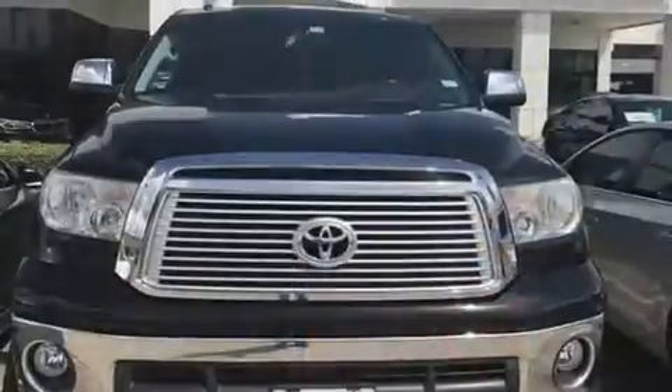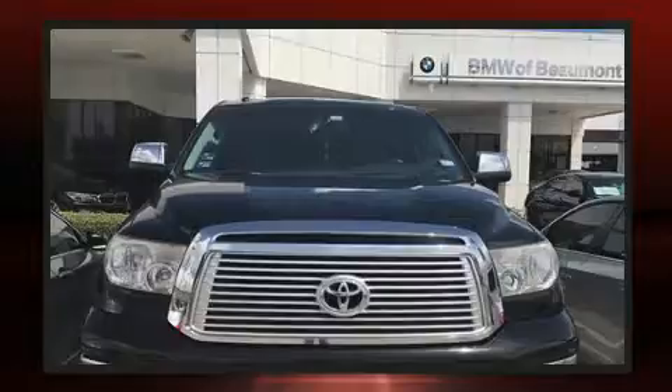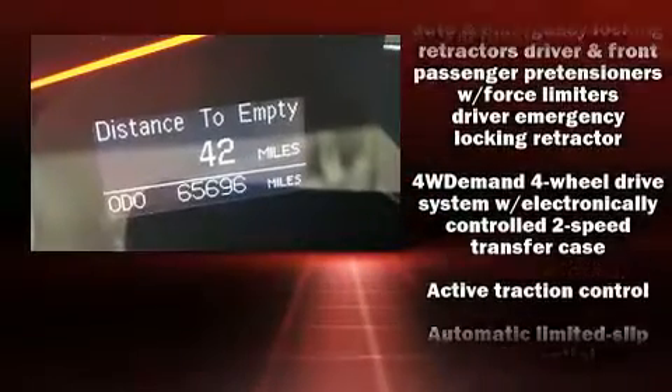Top features include power front seats, a built-in garage door transmitter, a rear-step bumper, an automatic dimming rear-view mirror, turn signal indicator mirrors, a trailer hitch, and air conditioning.